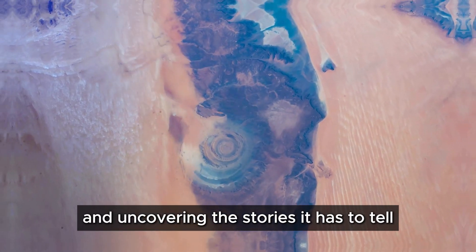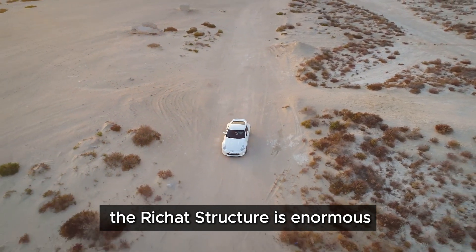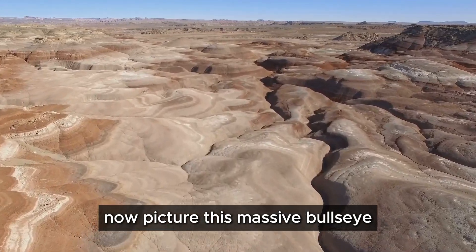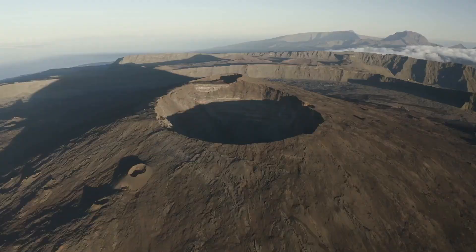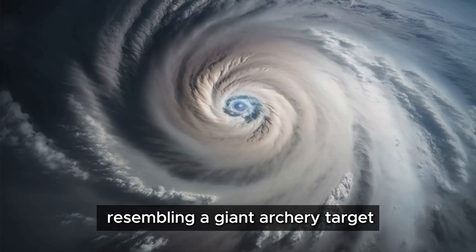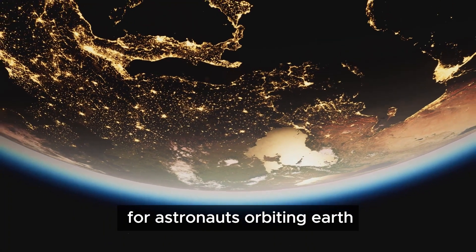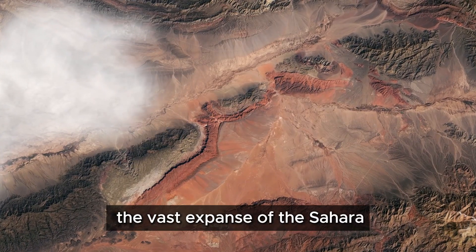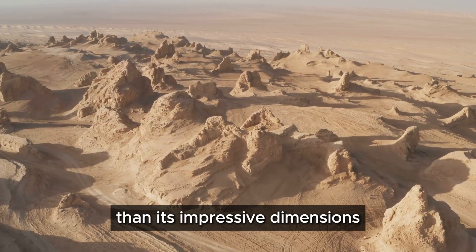The Rishat structure is enormous — a circular feature 25 miles wide, etched onto the desolate landscape of Mauritania. The structure's sheer size is awe-inspiring. Its concentric rings, resembling a giant archery target, are visible from space. For astronauts orbiting Earth, the Rishat structure is an unmistakable landmark they use to navigate the vast expanse of the Sahara.